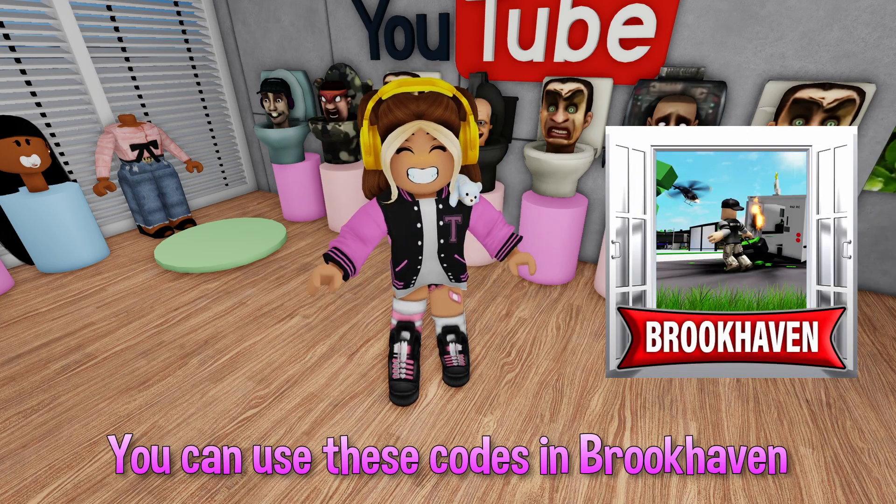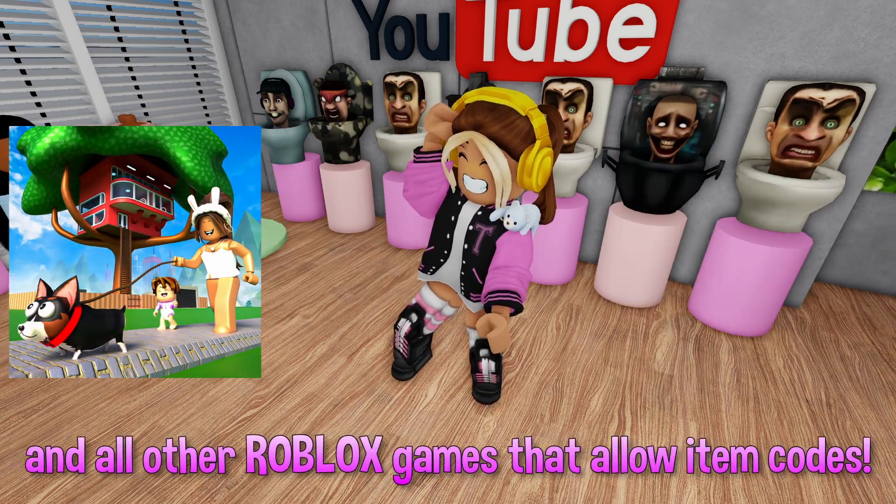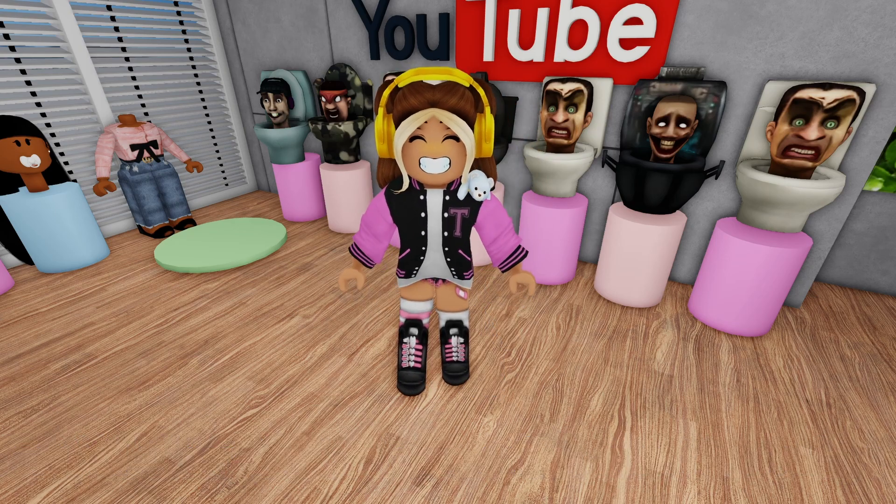You can use these codes in Brookhaven, Berry Avenue, Bloxburg, Family Life, and all other Roblox games that allow item codes.